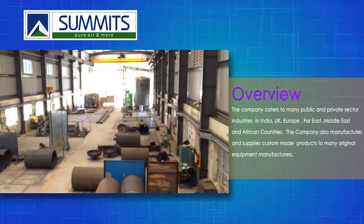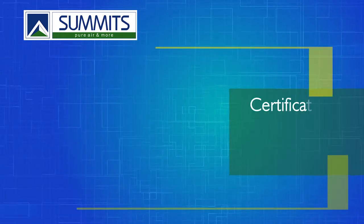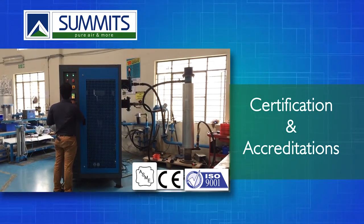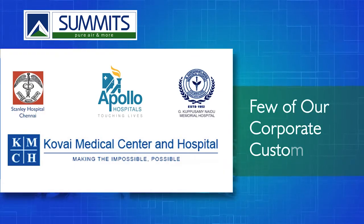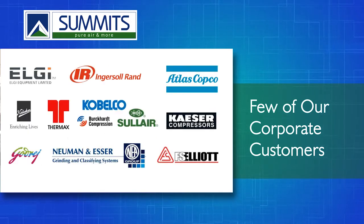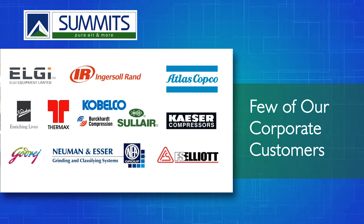The company has full in-house capabilities to produce all the equipment, which includes latest state-of-the-art fabrication facilities, CNC machining centers, and test facilities, housed in an area of 8,550 square meters. Robust design and engineering ensures up-to-date world-class products.